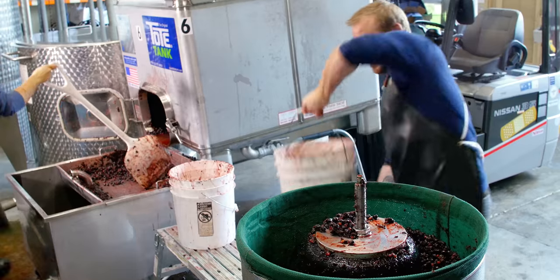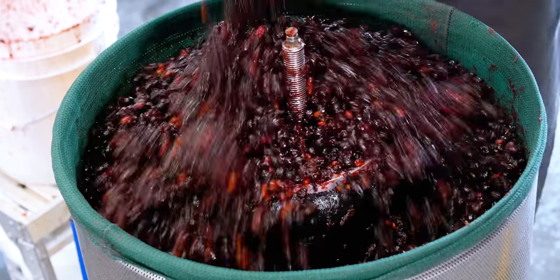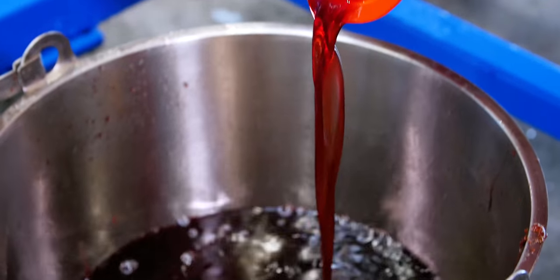Once we've made that gin, we add sloe berries to make our sloe gin, which is what gives it that beautiful ruby red color and signature flavor.